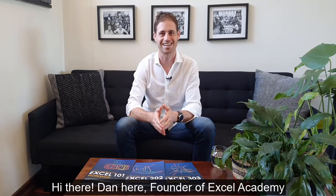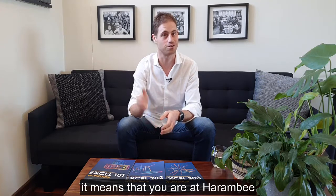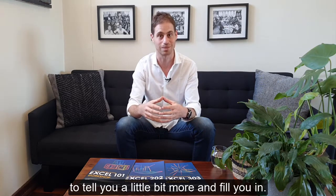Hi there! Dan here, founder of Excel Academy. If you're watching this video it means that you are at Harambee and you are interested in finding out more info about our Excel workshop. So I thought I'd shoot this short video to tell you a little bit more and fill you in.